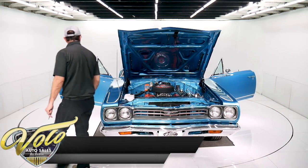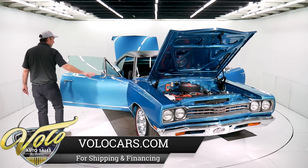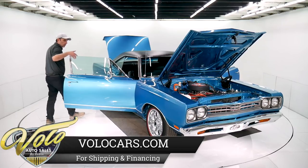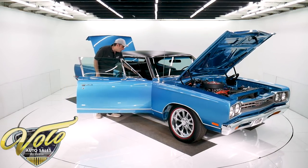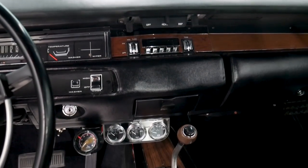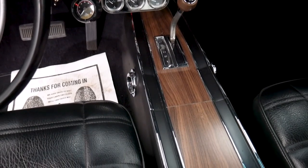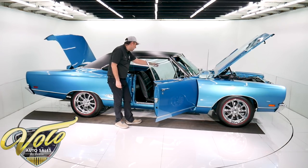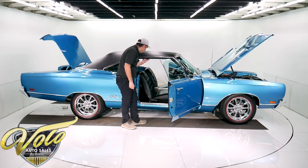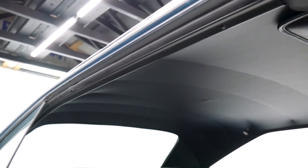Disc brakes are brand new — they were drums before; the disc brakes were just put on in the last week. Look how nice the glass is — it's factory tinted glass. The whole center console is new, the dash pad is new, all the trim, the instruments, and the knobs all look new. That's a retro stereo that fits right in the factory hole. It's got a new glove box liner. Headliner is excellent.